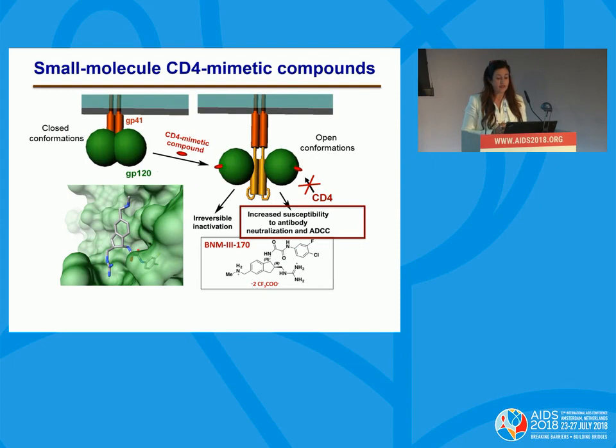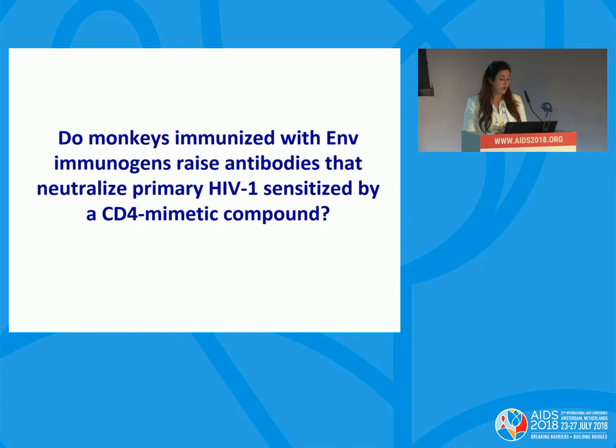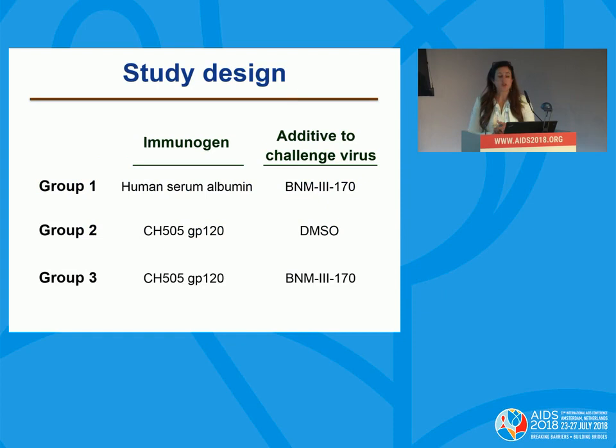This was a small proof of concept that CD4-mimetic compounds specifically and directly inhibit HIV-1 infection in tissue culture and also in BLT mice. The next question was: based on our work, we knew that binding of CD4-mimetic compounds to GP-120 would cause increased susceptibility to antibody neutralization and antibody-dependent cytotoxic cell neutralization. We asked: do monkeys immunized with envelope immunogen raise antibodies that neutralize primary HIV-1 sensitized by a CD4-mimetic compound? All results shown have been done with compound 170, our best-to-date CD4-mimetic compound.